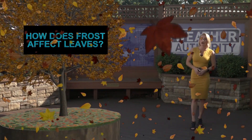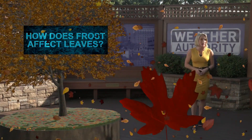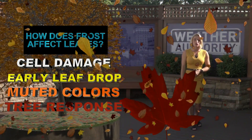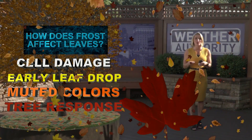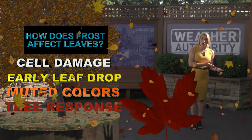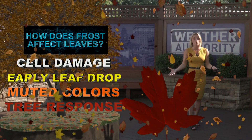We also saw a frost earlier this week. How does frost affect the leaves as they begin to change color? It can actually cause cell damage in the leaf, leading to some brown areas as the leaves essentially die off. The frost can also cause early leaf drop.